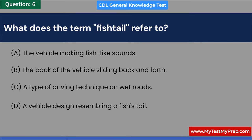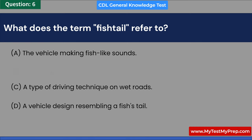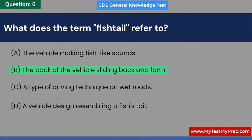Answer: B. The back of the vehicle sliding back and forth. C. A type of driving technique on wet roads. D. A vehicle design resembling a fish's tail. Answer: B. The back of the vehicle sliding back and forth.